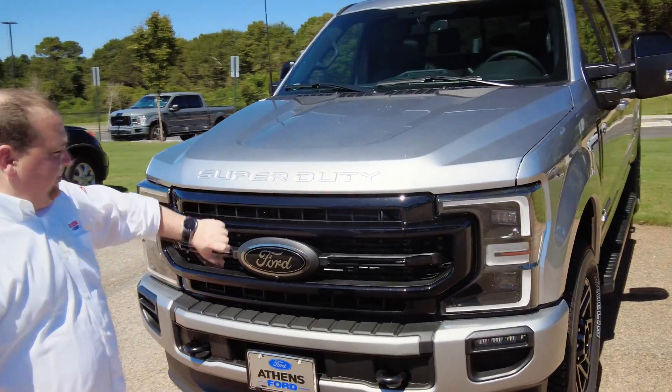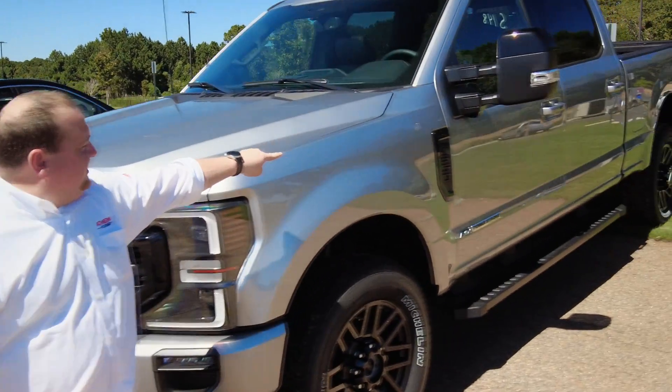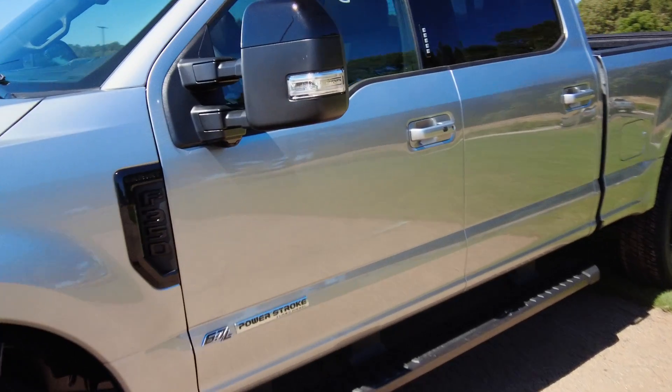You can see it's got the blackout appearance on the grille and toe hooks. Also the Lariat logo, so it is a Lariat. Blacked out wheels and blacked out rims.